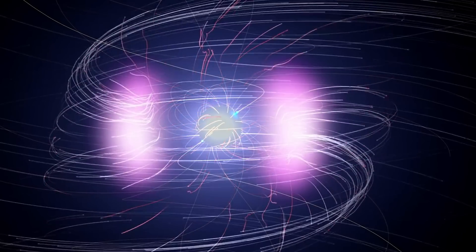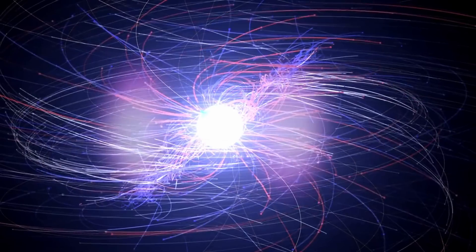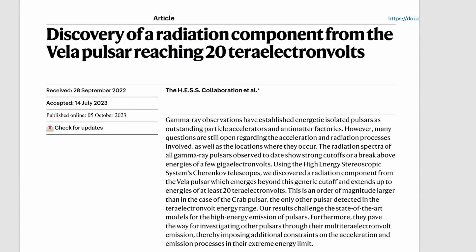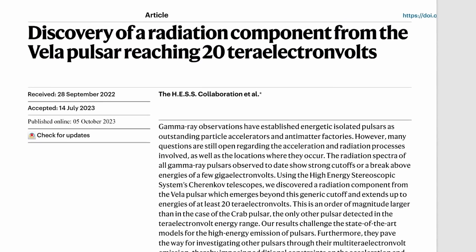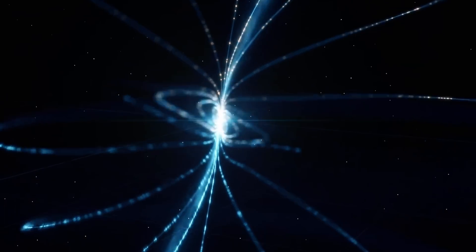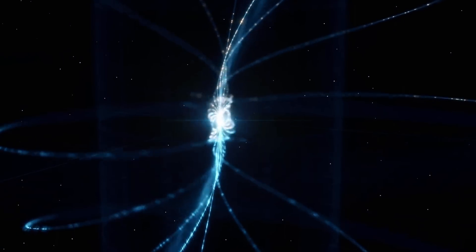Extremely recently, scientists detected something nobody has ever expected to find coming from this pulsar: gamma rays so powerful they are completely impossible to explain. All of this was detected extremely recently and described in detail in a study linked in the description below. So what exactly is happening, and how did they find it? In order to see these very powerful emissions such as gamma rays coming from various locations, scientists employ very unusual telescopes.